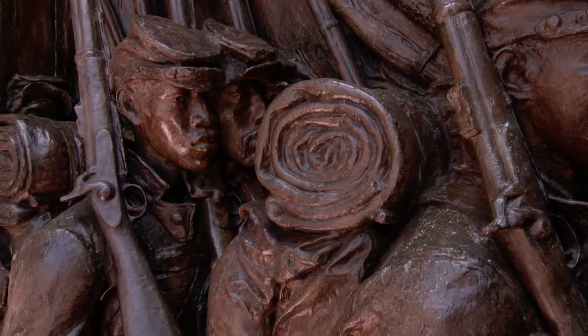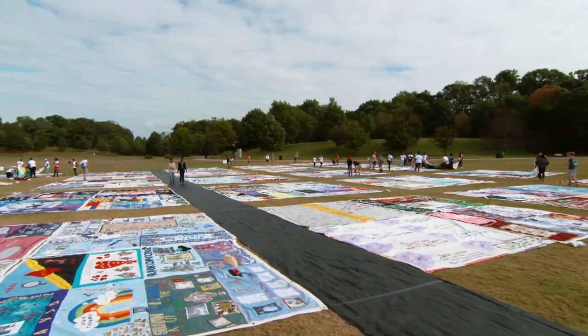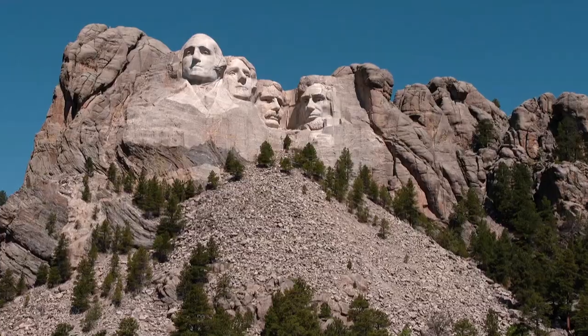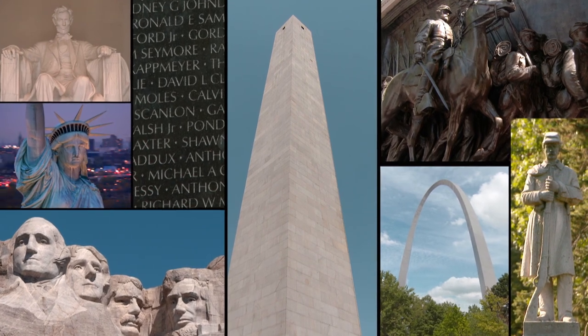This monument put a new face on the Civil War. This monument propelled us into the modern age. And this monument broke all the rules. All of these made the list of ten monuments that changed America.